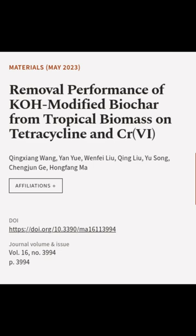This article was authored by Qingxiang Wang, Yan Yu, Wenfei Liu, and others.